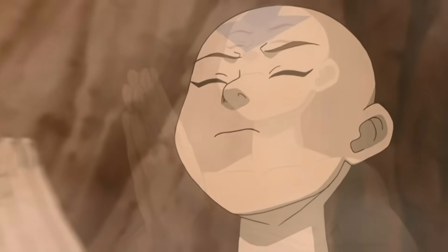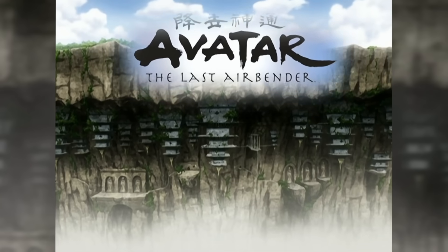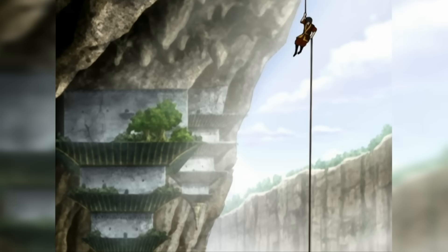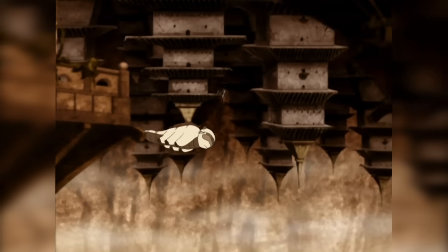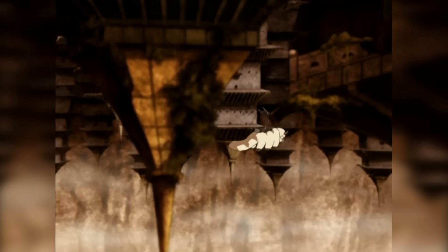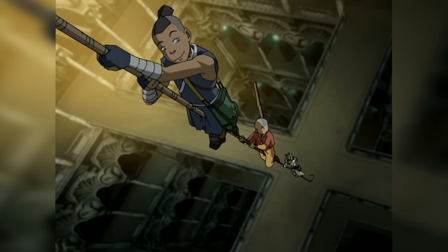Howdy folks! Today we'll be meditating on the hanging buildings of Avatar The Last Airbender's Western Air Temple. As I've been revisiting the series recently, this wonderful and head-spinning piece of architecture raises a bunch of questions. Let's just see if we can answer them, because we just like architecture!